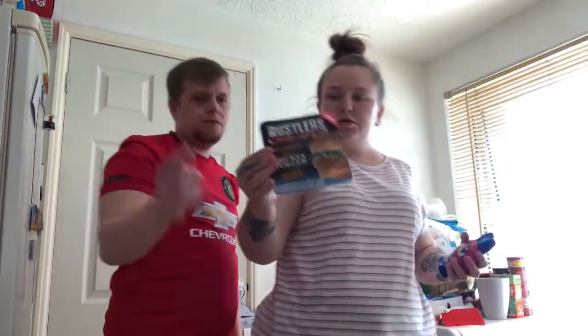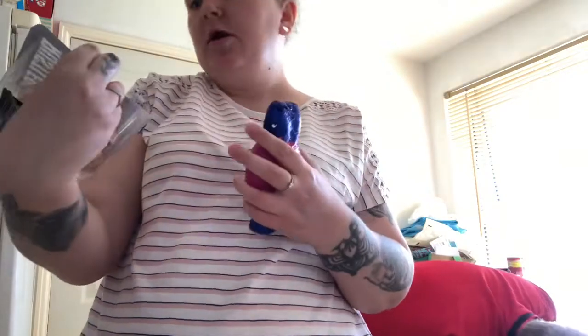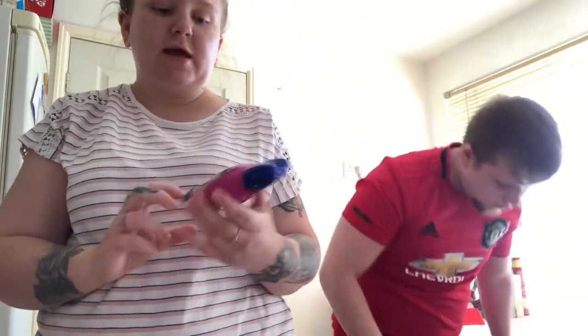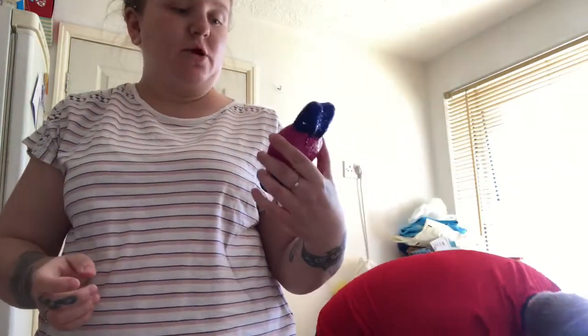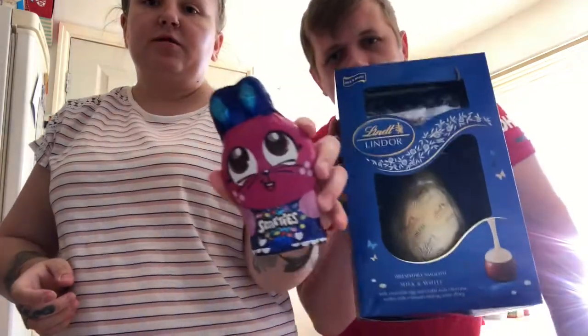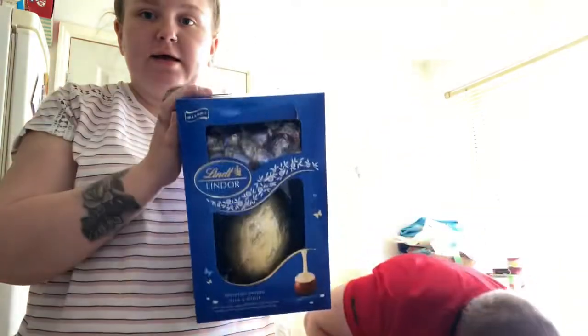We got two Rustlers chicken burgers because Josh likes them at the minute and they're only a pound each. As we walked in, all the Easter eggs were on offer so I got a little Smarties one for about 60p with Smarties inside. We also got two of these bigger ones — they were two pounds each, normally about eight pounds.